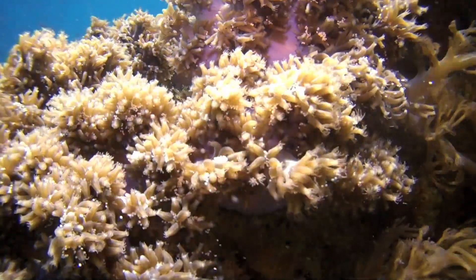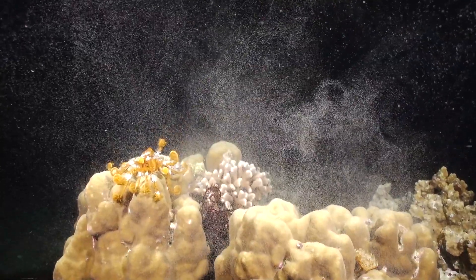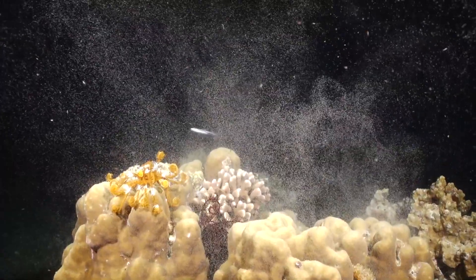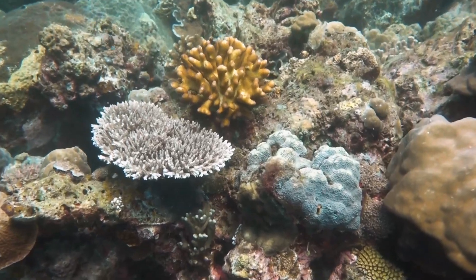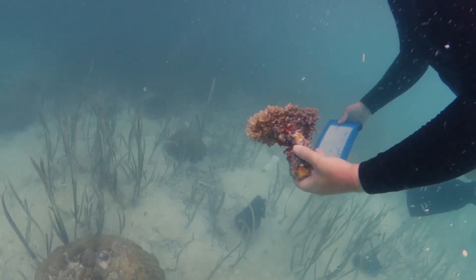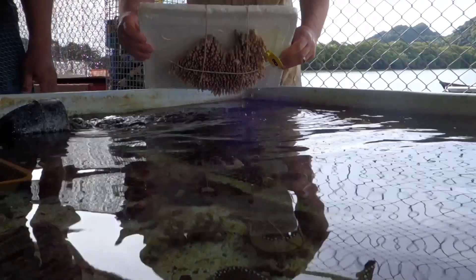On the same night, all the corals of one species release their eggs and sperm in the water, and they all float to the surface and mix. It's a way for corals to meet other corals, because they're stuck on the bottom, and that's all really challenging to recreate in the laboratory.